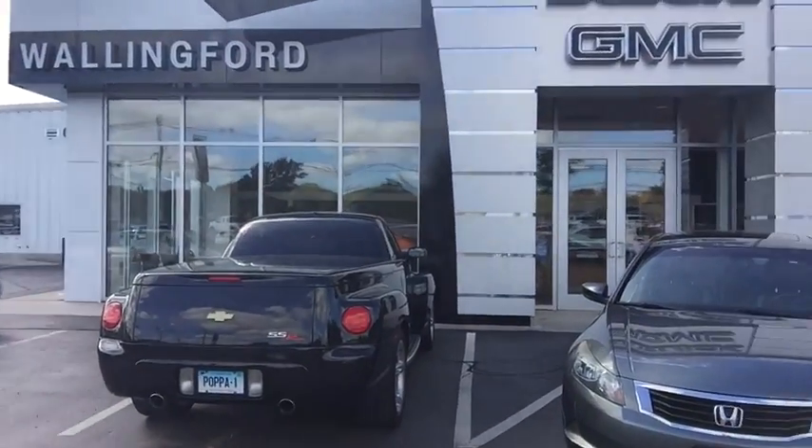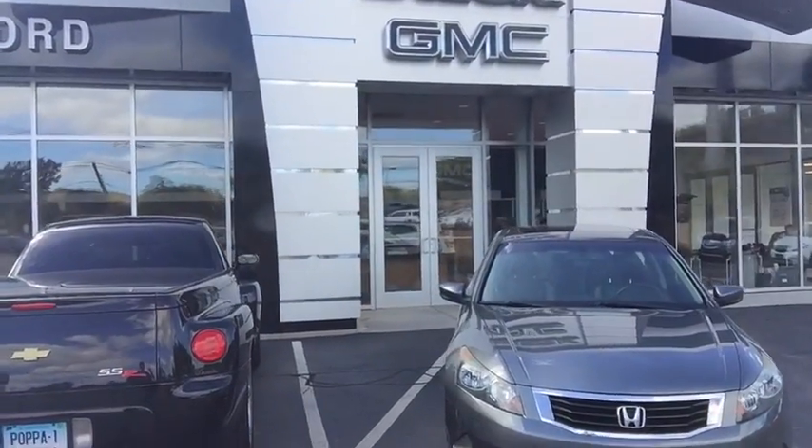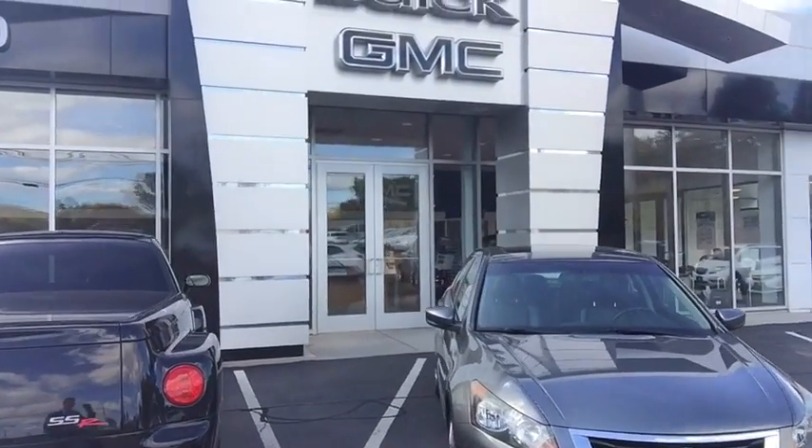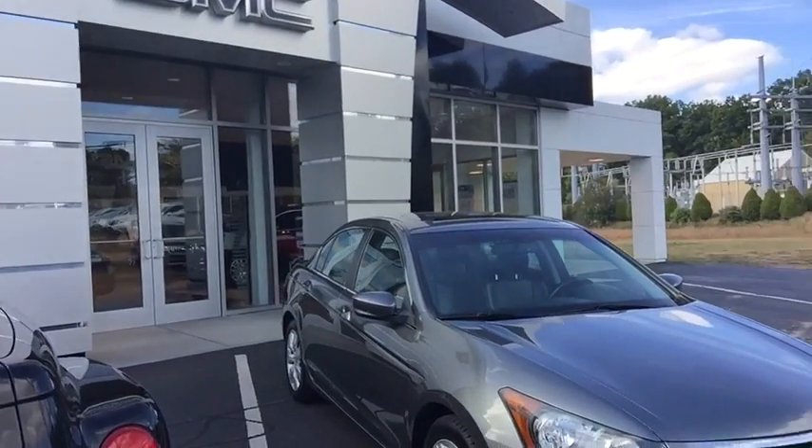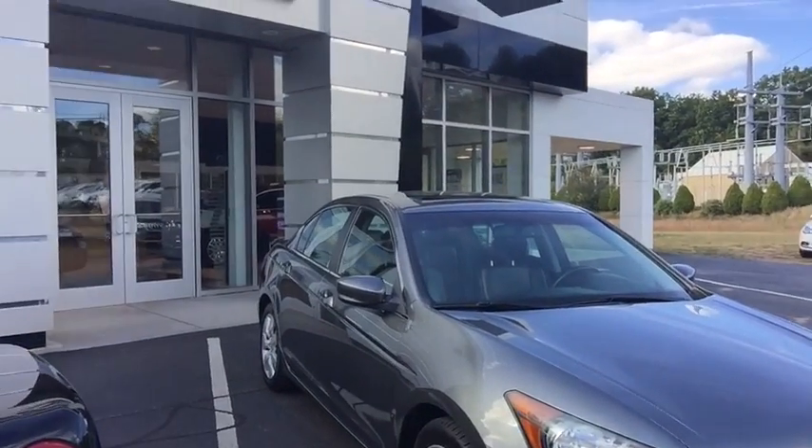I'm gonna tell you a little bit about our dealership. We've been family-owned for 102 years this past February, something we're very proud of here. We have a brand-newly refurbished showroom as well as service area, waiting area, and parts department.